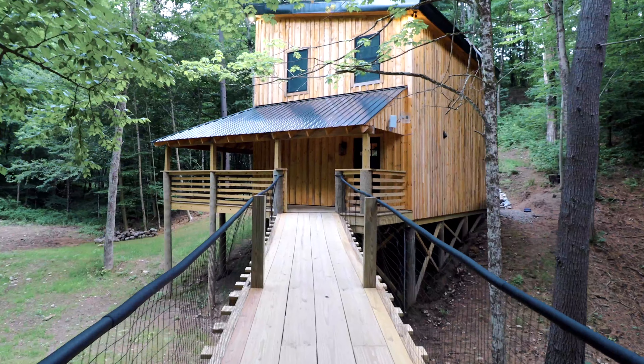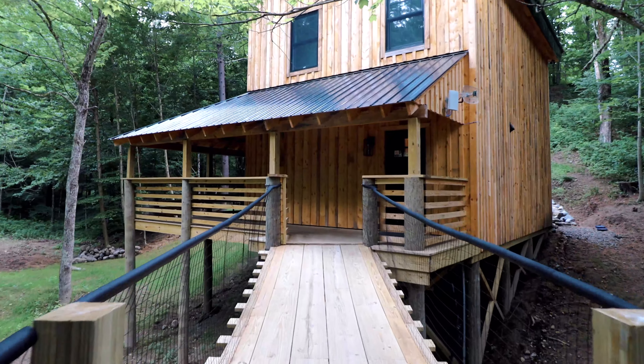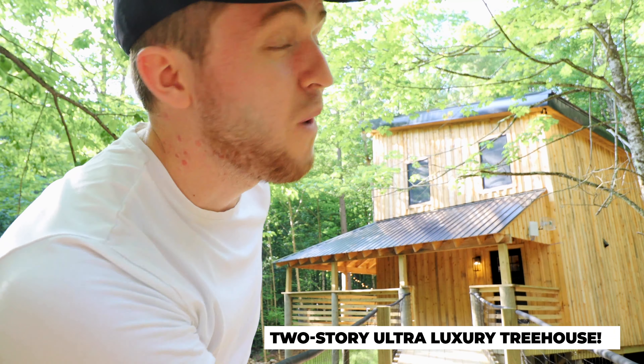Welcome to the two-story, ultra-luxury treehouse right here behind me. I have been waiting to make this video for months. This baby comes with an 80-foot suspension bridge, which I'm currently standing on — it goes from the parking lot to the treehouse. It's insane. And it also comes with a freaking waterfall in the backyard. Absolutely mind-blowing.